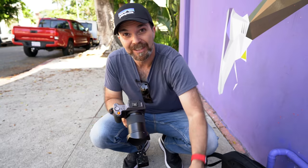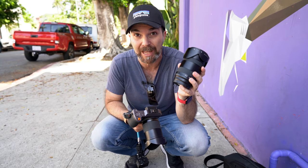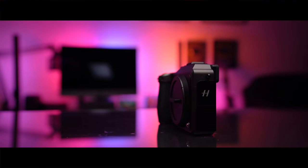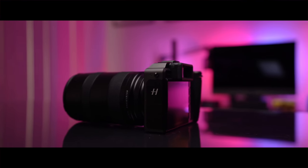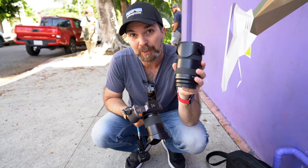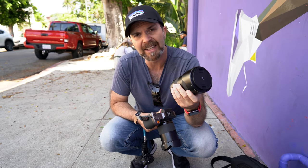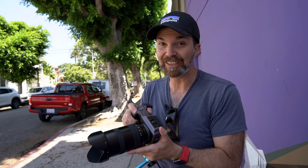Hasselblad also announced this 35-75mm f3.5-4.5 zoom lens. This is the 9th lens in the X System, but it's the first one with zoom capabilities. You can use this from portrait to landscape, so if you're tired of changing lenses, you can just put this on and use it accordingly. Also, the leaf shutter in this sounds a little different. It's a different kind of nutcracker, if you will. It's a little massive, but it gets the job done.